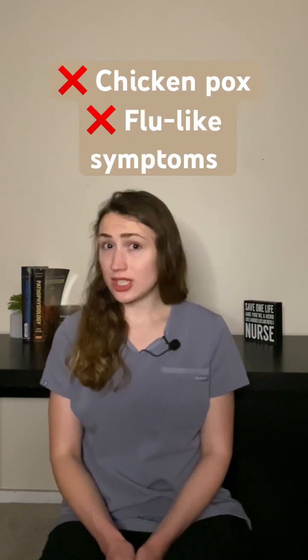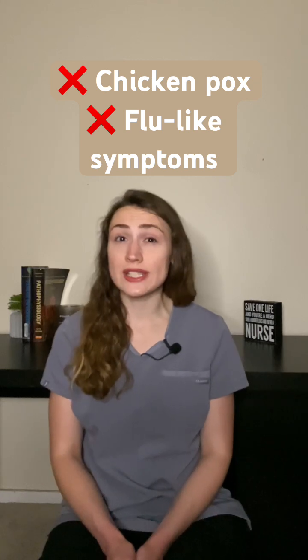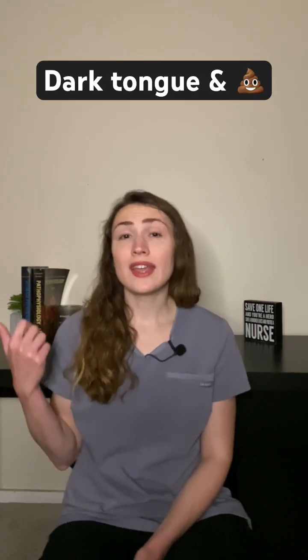It should not be given to children and teenagers recovering from chickenpox or flu-like symptoms due to the risk of Reye's syndrome. Side effects of Pepto-Bismol include darkening of the tongue and dark stool.